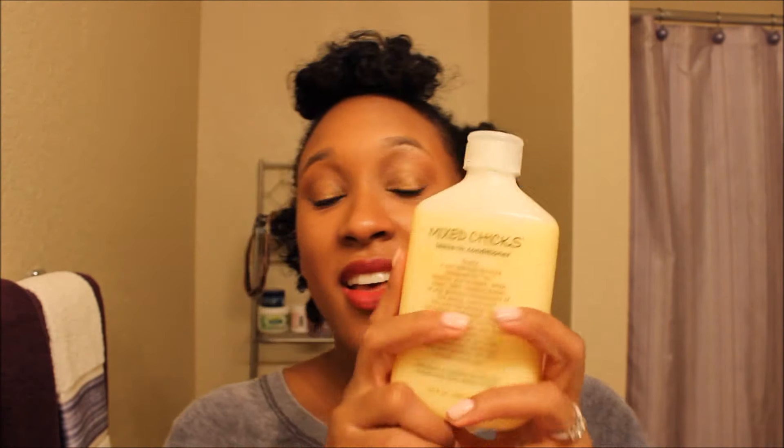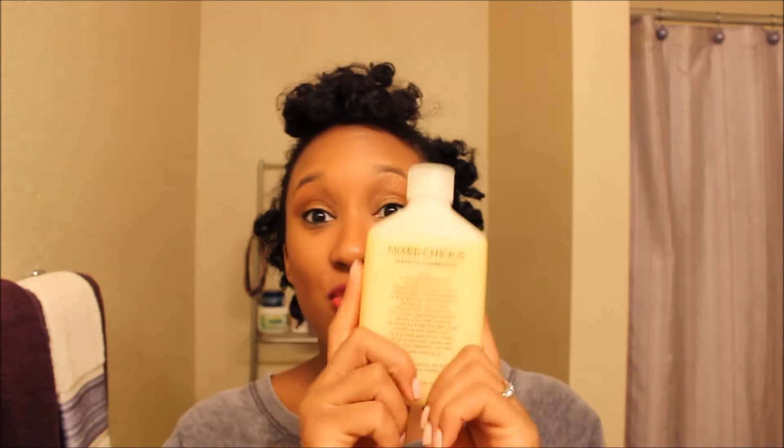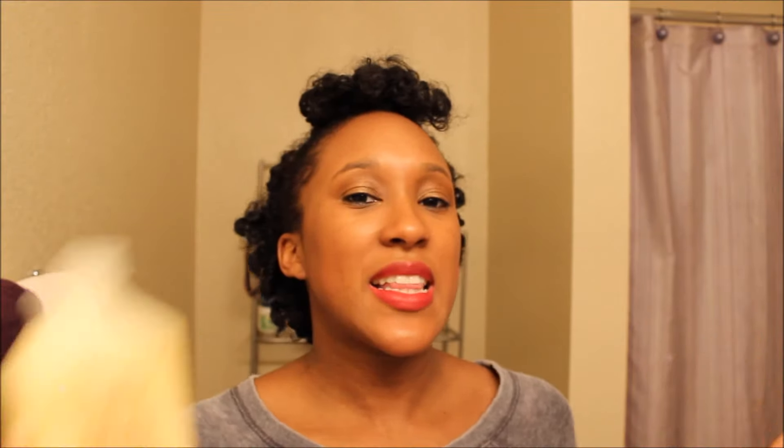And then there's the Mixed Chicks Leave-In Conditioner, which I already showed you earlier in this video. I really, really like this. I spent $15.99 on this at regular price — on accident. But I like it so much. The consistency is awesome — you don't need very much, and when you put it in your hair it distributes itself so well. It leaves my hair feeling so moisturized and so soft. If you're cheap like me and you were going to splurge on anything, I would recommend this leave-in conditioner.